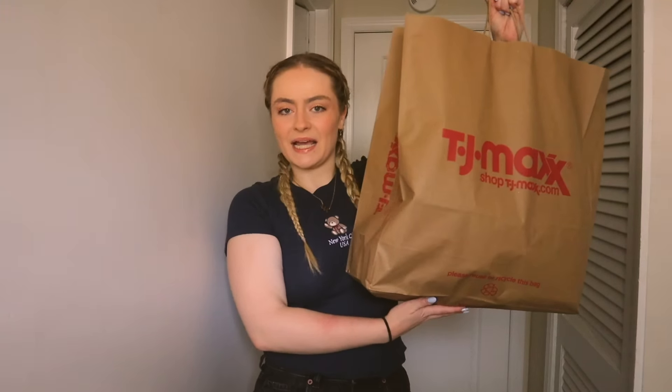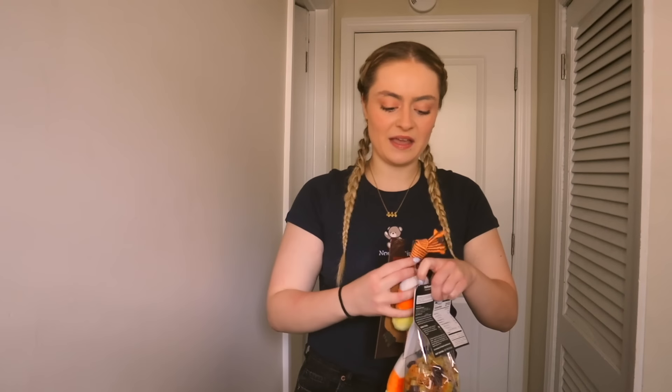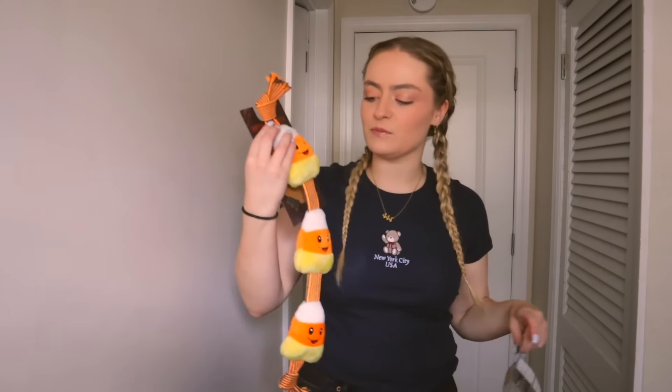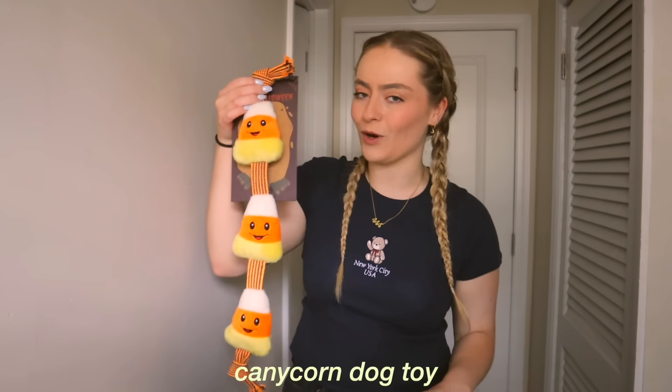I just got back from TJ Maxx, Home Goods, and the food store. I actually ran into my mom, which I wasn't expecting, so it was really funny. I ended up getting this big bag of stuff and I am so excited. The first thing I got is actually for Chad's puppy — his name is Maverick. He loves playing tug-of-war with his other puppy named Jaxx, so I got this little fall-themed candy corn tug-of-war rope for them.